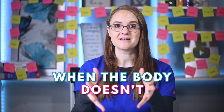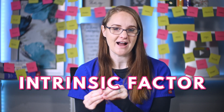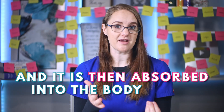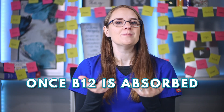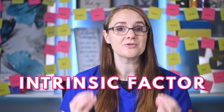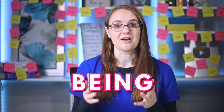Pernicious anemia happens when the body doesn't absorb enough vitamin B12 because there's not enough intrinsic factor for the body to absorb it. Vitamin B12 is usually found in many different foods that we consume, and it is then absorbed into the body using intrinsic factor, which is produced by the parietal cells in the stomach. Once B12 is absorbed it plays an important role in producing healthy red blood cells, but it can't be absorbed without intrinsic factor. When intrinsic factor is low, B12 will also be low because it's not being absorbed.